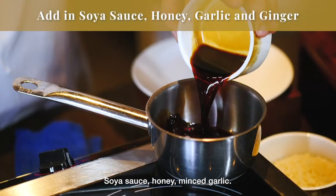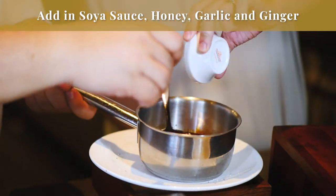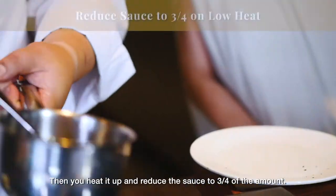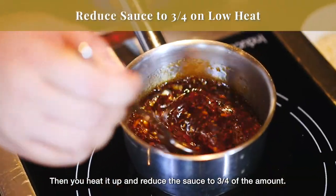For the sauce, we have honey, minced garlic, and ginger. We'll heat it up and then reduce it to about three-quarters of the amount.